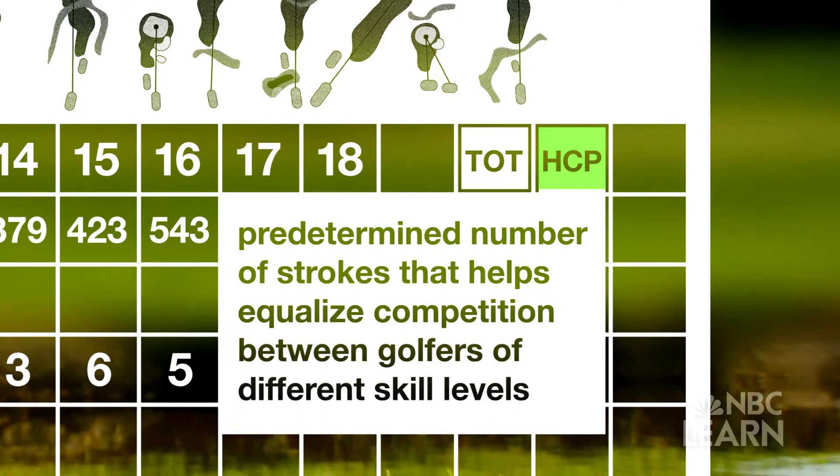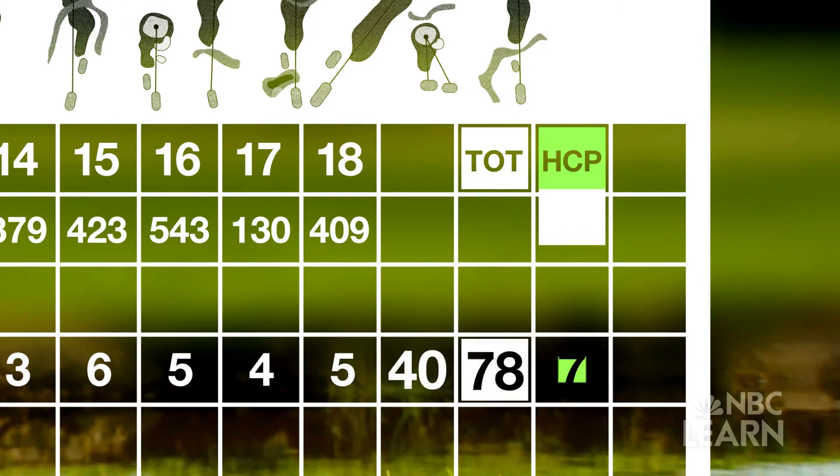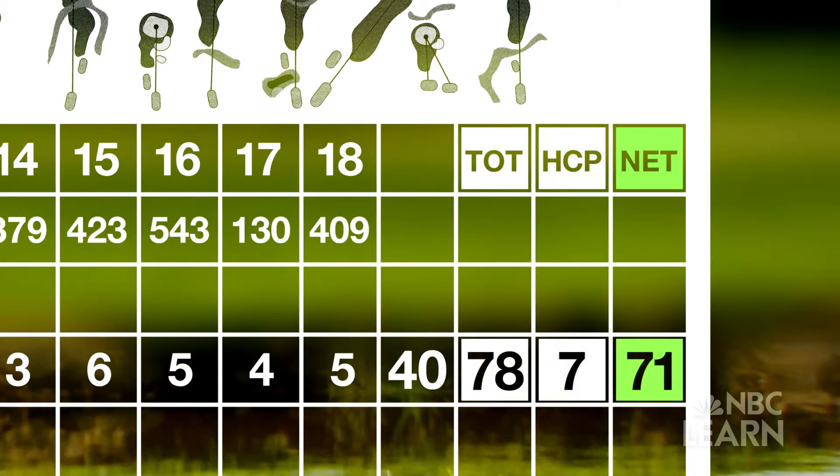If handicaps are used — a predetermined number of strokes that helps equalize competition between golfers at different skill levels — the player's course handicap is usually subtracted from the gross score. You're going to have a net score at the end: not the actual score you shot, but that score minus a handicap.